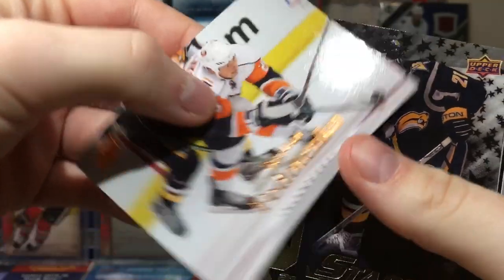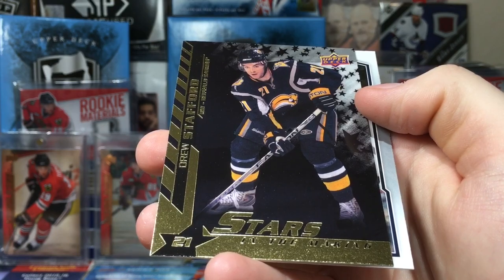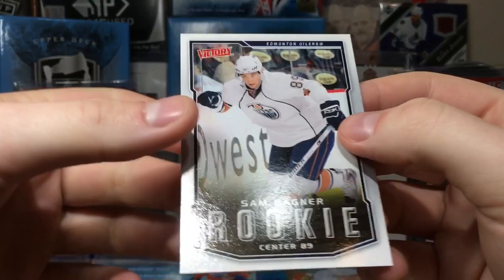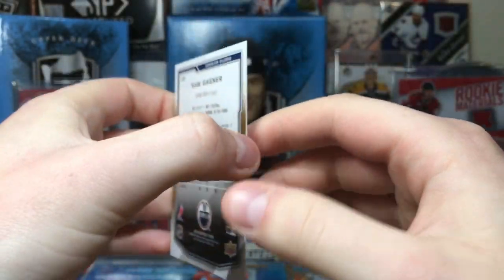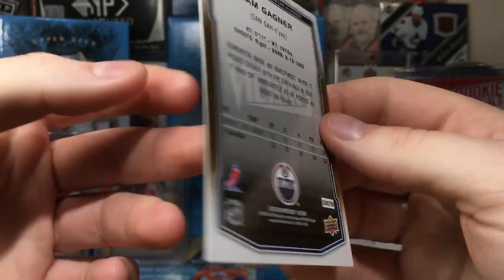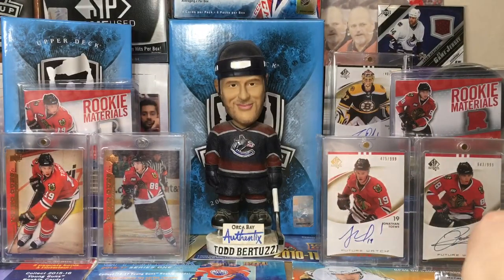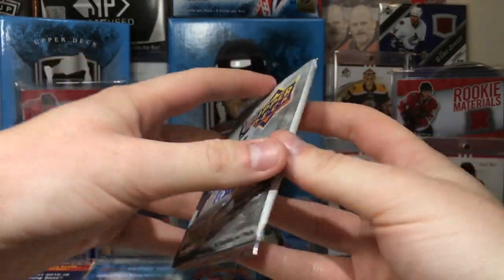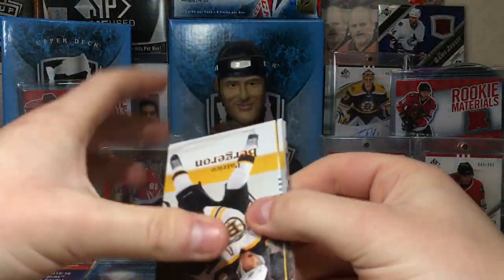Ryan Clowe, Ruslan Fedotenko. Stars in the Making — Drew Stafford. I mean he's a decent player, he's not a star. Sam Gagné rookie — he was a sixth pick in 2007. He'll be remembered for that eight-point night and he was amazing in the shootout in his rookie year. Still waiting on that jersey card.